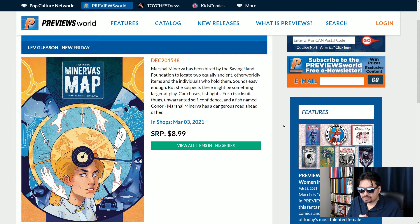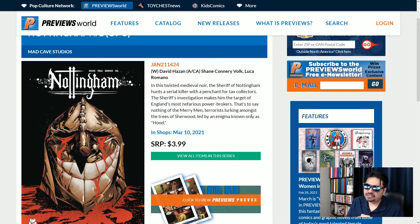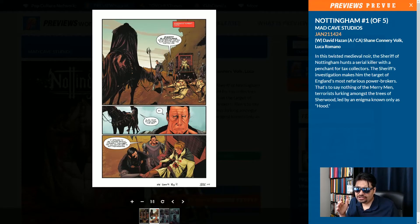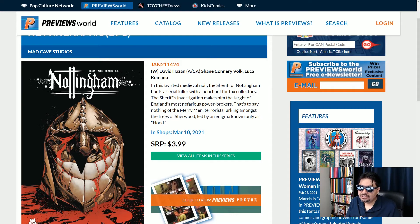Check out some of these indies sometimes because you might find a brand new story. At number seven, we have Nottingham, one of five, from Mad Cave Studios, written by David Hassan, art by Shane Connery Volk and Luca Romano. So this is a twisted medieval noir story where the Sheriff of Nottingham hunts down a serial killer with a penchant for tax collectors. There is a little bit of preview art here — spoiler alert, cover your eyes, it is a little bit violent. That tax collector is totally getting cut up right there. And even the horses got all shot up with arrows. So yeah, it's a medieval story, it's pretty violent, and it's a twisted take on the Robin Hood mythology. Here we have Nottingham number one from Mad Cave Studios.